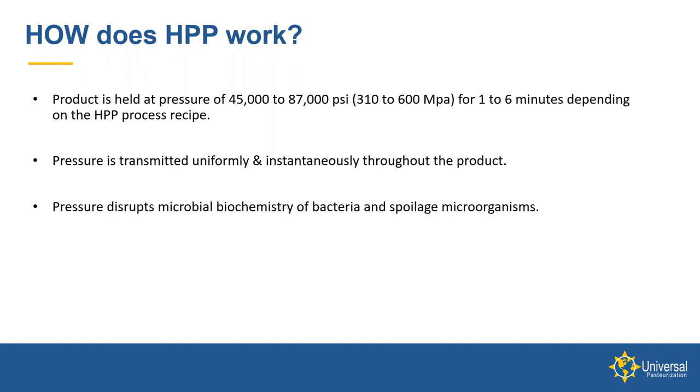Pressure is transmitted uniformly and instantaneously throughout the product, so this process is just as effective on the surface of a product as it is on the center. The HPP pressure disrupts the microbial chemistry of the bacteria and spoilage organisms, and the organisms then die off.